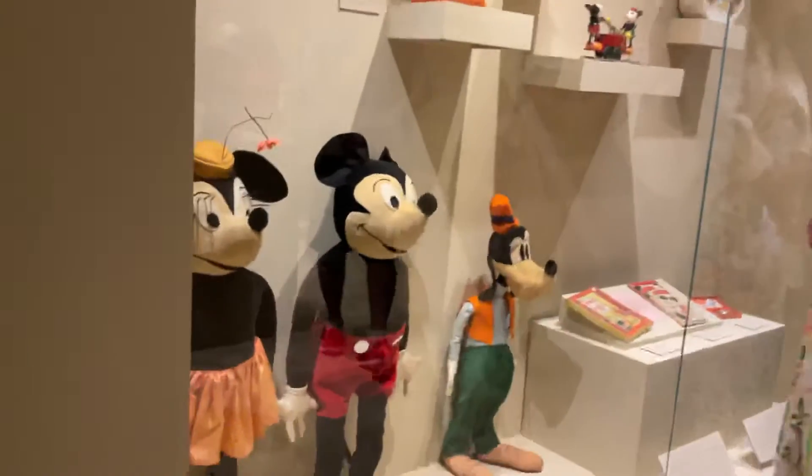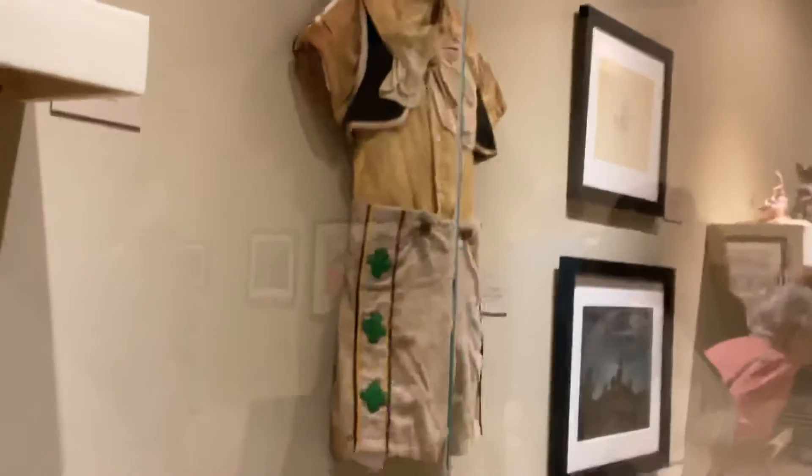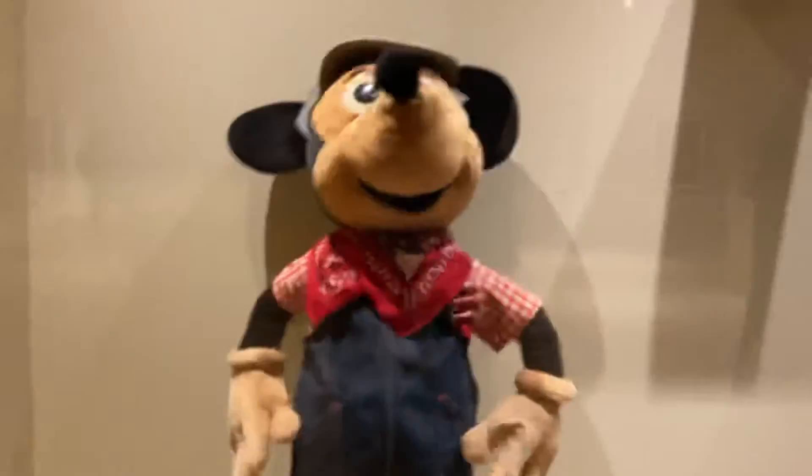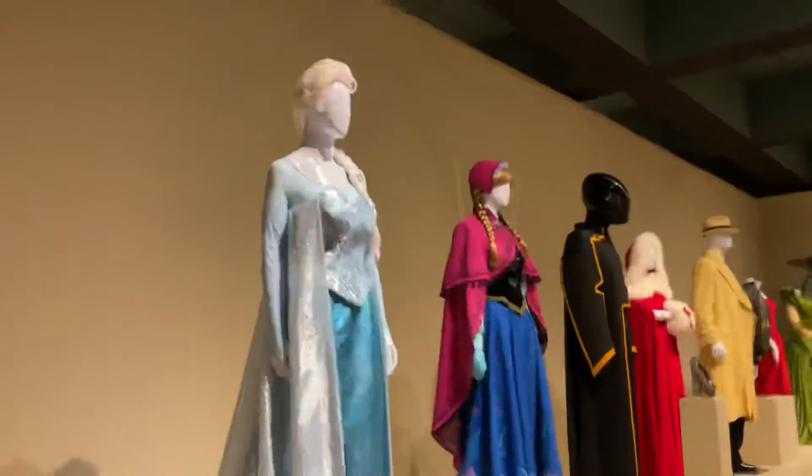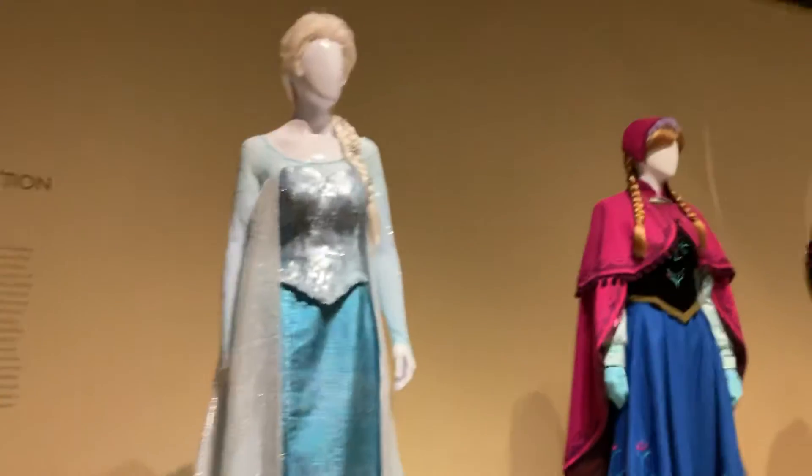So there's a lot of interesting things, and then these pictures over here — with the Mary Poppins thing. And then the Pinocchio costume. And over here are the costumes they used. This is Elsa's.